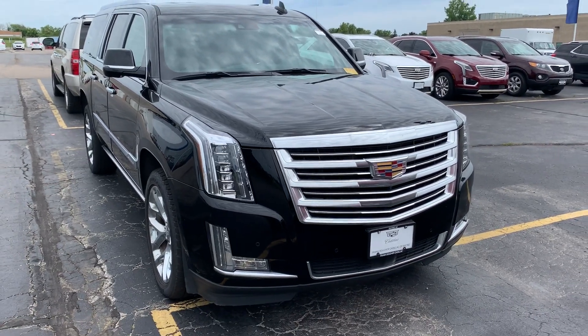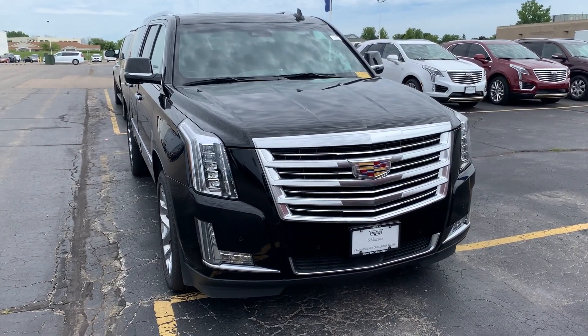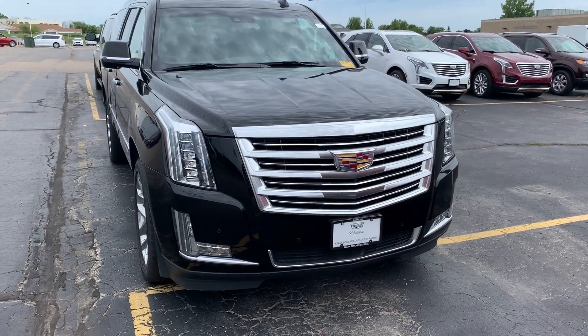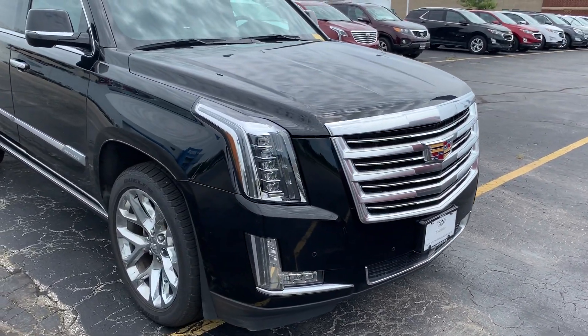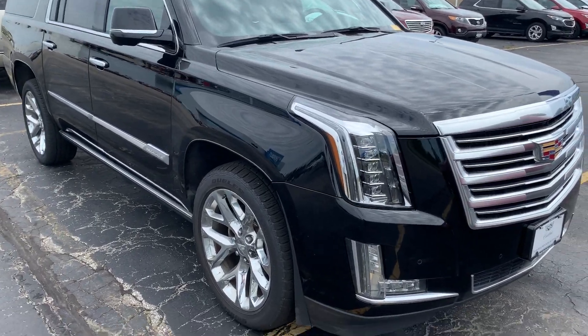Hi, this is Amanda from Boucher Chevrolet in Racine. I wanted to send you a quick video on this gorgeous 2016 Cadillac Escalade ESV. This Escalade has been inspected by our certified technicians, and it will come with the Carfax.